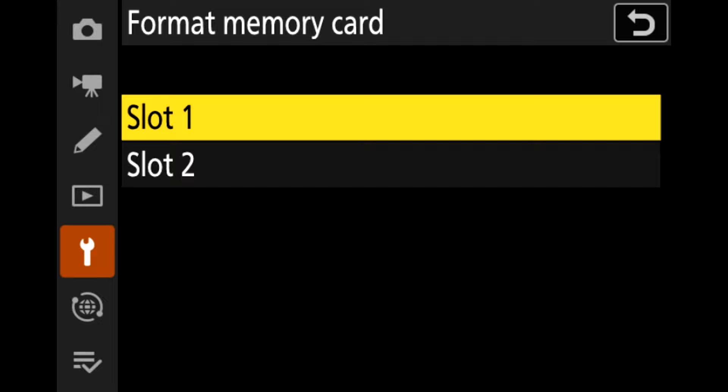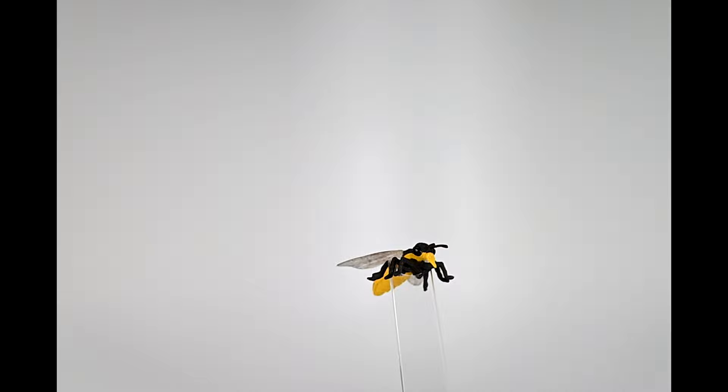I probably could have gone to 0.7 or even a full stop, but that would have meant even more noise. I keep focus peaking enabled at all times on the Z9 and I use blue as the color — very few things in nature are bright blue, so it really stands out for me. I preset the focus to the minimum distance on the lens and I waited for the bee to enter the viewfinder as I tracked his movements as best I could.